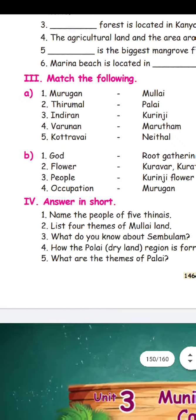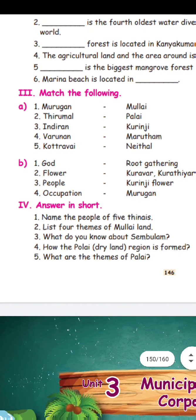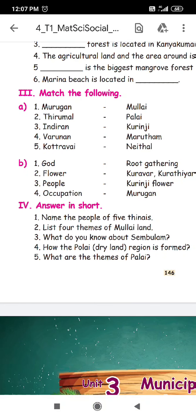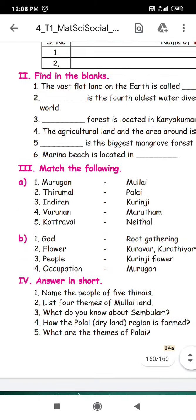God, people — you can use it easily and ask questions and answer it. Next: what do you know about Sembulam? Sembulam — what is the name of Sembulam? It is not the name of a forest. In the forest, we have red soil.